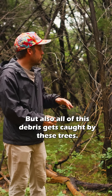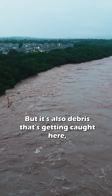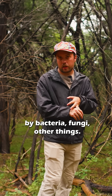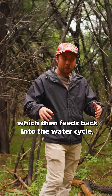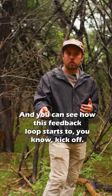But also all of this debris gets caught by these trees — debris that's not going down the river, potentially impacting other things. And that debris getting caught here is going to be decomposed over a period of time by bacteria, fungi, and other things. That's actually going to further contribute to the soil health, which then feeds back into the water cycle, which means we get more water infiltration and a healthier forest. And you can see how this feedback loop starts to kick off.